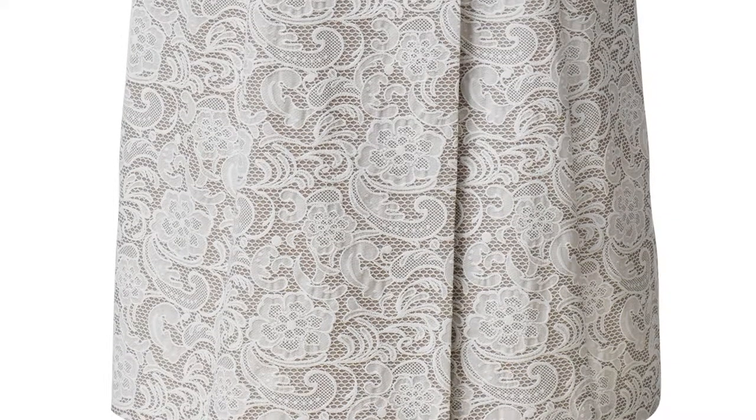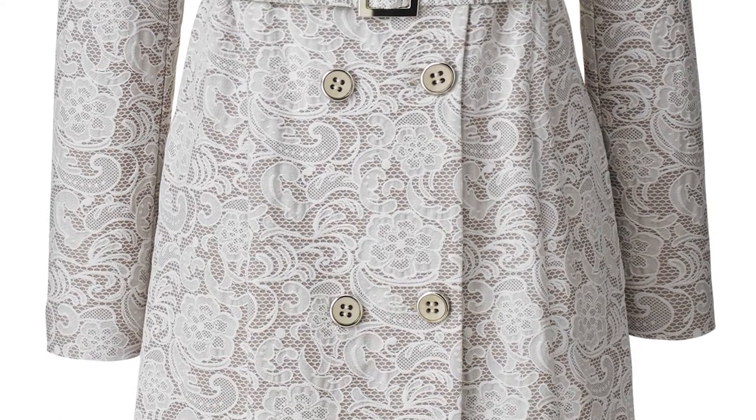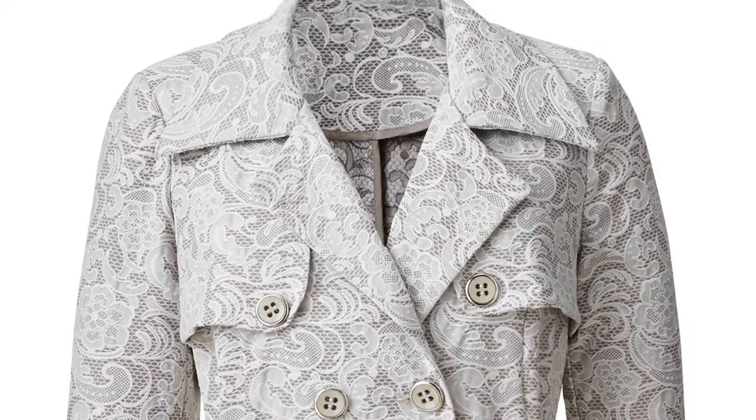At number 4, a trench coat is a wardrobe classic that never dates and I love the lace effect on this one from Simply B. Plus its streamlined style will be super flattering.